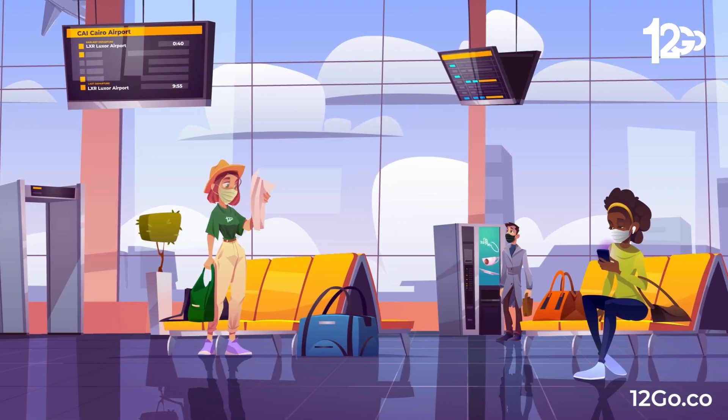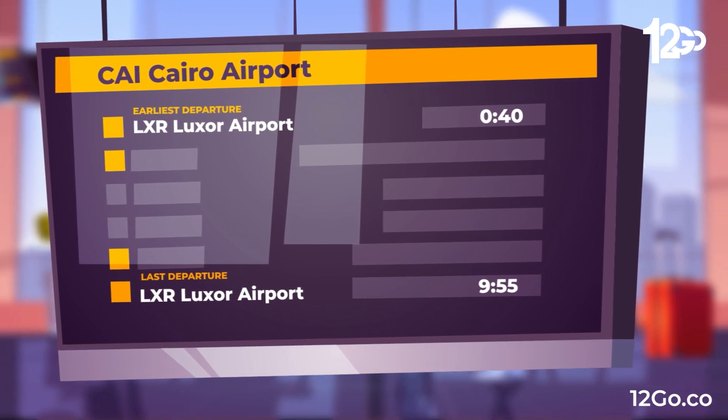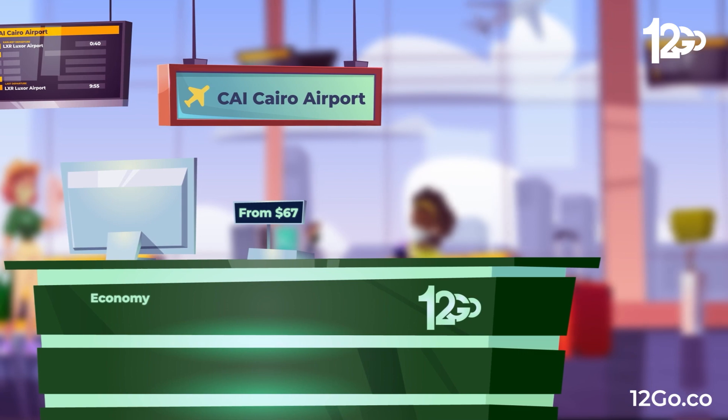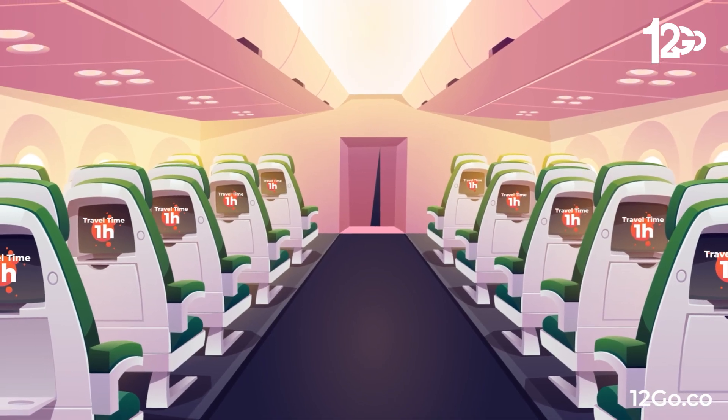The second option is to grab a flight, with the earliest departure at 0:40 and the latest at 9:55. You can choose from economy class and other classes. The cheapest option here starts from $67. The flight travel time will take only one hour.